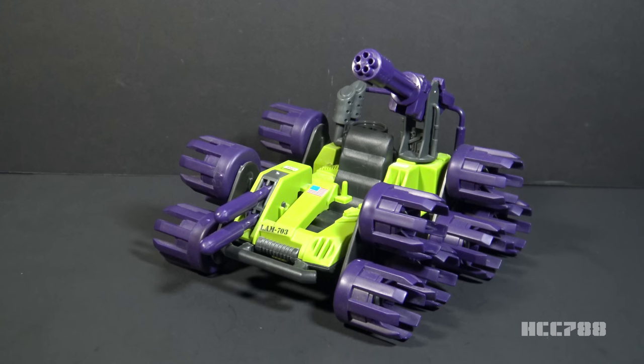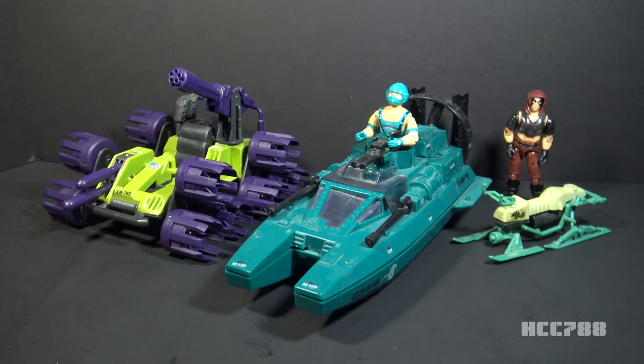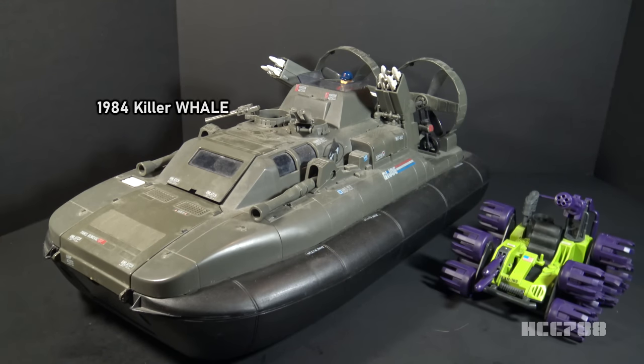Surprisingly, G.I. Joe took so long to get to the swamps — both Cobra and the Cobra-aligned gang, the Dreadnoughts, had swamp vehicles well before then. For Cobra, 1984 was the year of the swamp. They got the Water Moccasin Airboat, which is ideal for marshlands. Zartan also had the Chameleon Swamp Skier, a small vehicle that could glide over shallow water. In 1986, the Dreadnoughts added the Swamp Fire to their arsenal — a hybrid helicopter boat that could skim the swamp waters. G.I. Joe did have vehicles that could be used in the swamp; in 1984, the Killer Whale hovercraft could easily fight in the swamps, though it wasn't dedicated for that purpose.